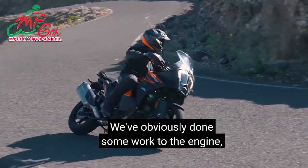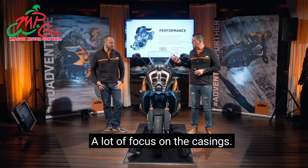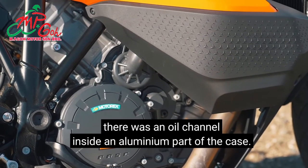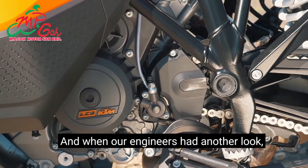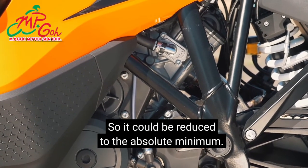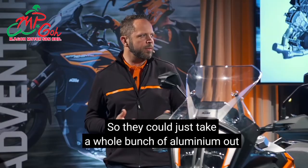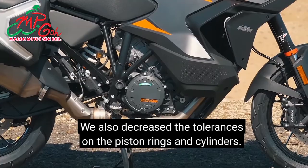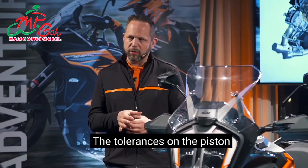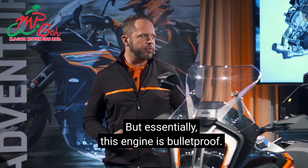We've done some work to the engine with learnings from the Super Duke filtered into this adventure model. We saved a total of 1.6 kilograms on the engine with a lot of focus on the casings. There was an oil channel inside an aluminium part of the case where engineers realised they didn't need all that aluminium — it could be reduced to the absolute minimum. The oil now flows through a super thin aluminium tube that weighs almost nothing. We also decreased the tolerances on the piston rings and cylinders, which optimised engine mapping and increases reliability. Essentially, this engine is bulletproof — these engines run forever.